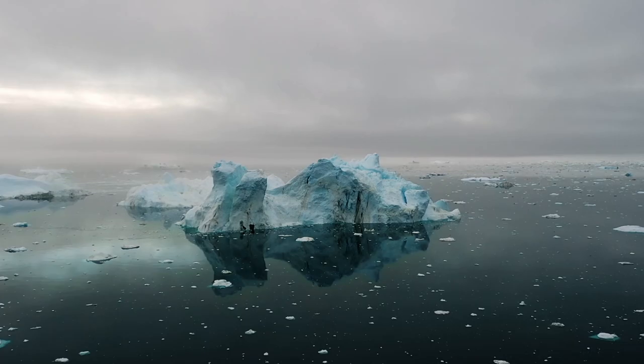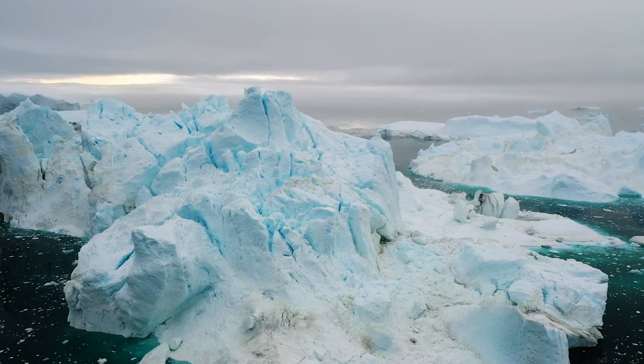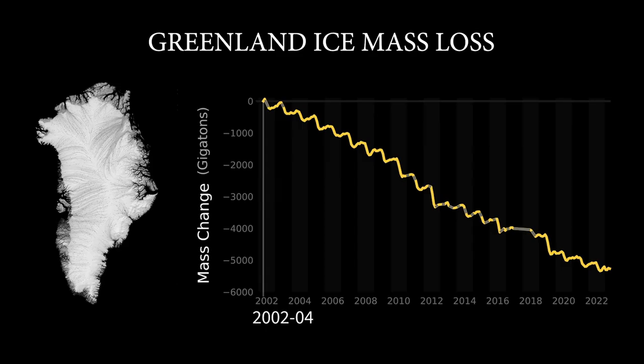More than 90% of the heat that we generate through climate change is going to the ocean. If you warm up a fluid, it will expand. In the ocean, when it warms up, it is expanding and therefore rising. It's the major driver — nowadays, more than half of the sea level rise is due to thermal expansion.